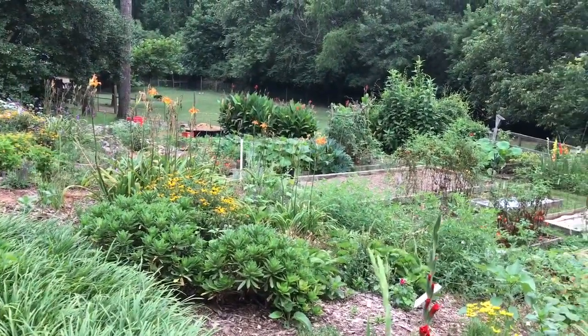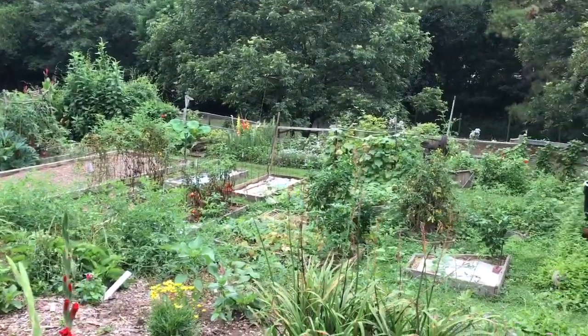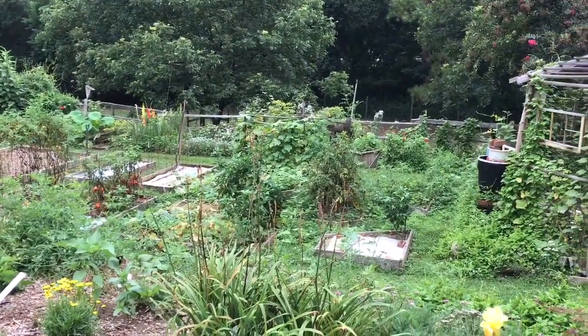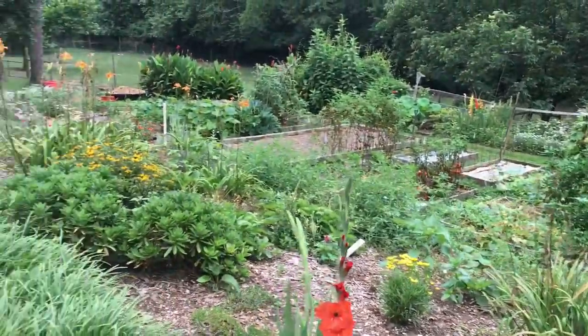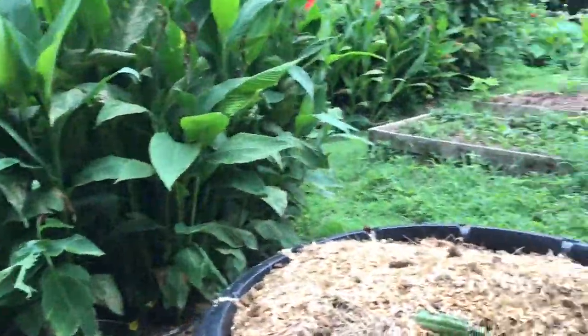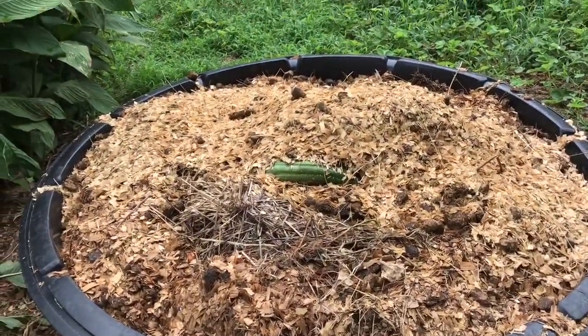This is going to be a quick update. I've been gone for another long weekend at the Grandfather Mountain Highland Games, so let's go see what's down there. We'll start over here at what was the potato bin, now the compost pile.